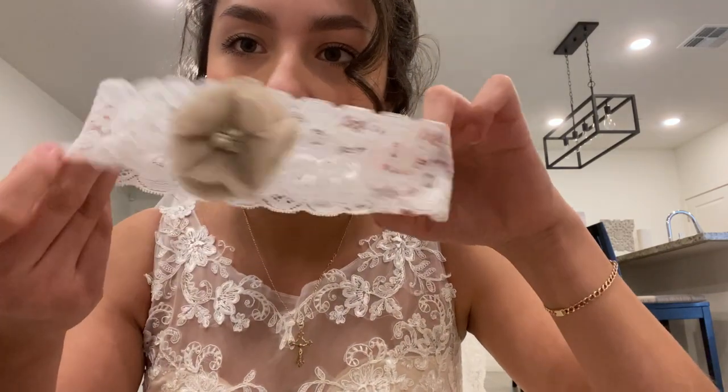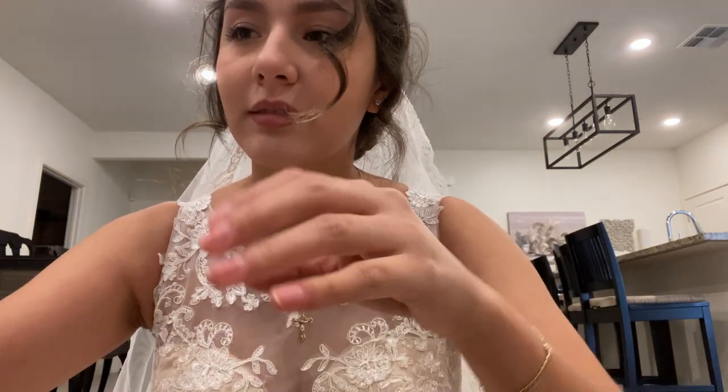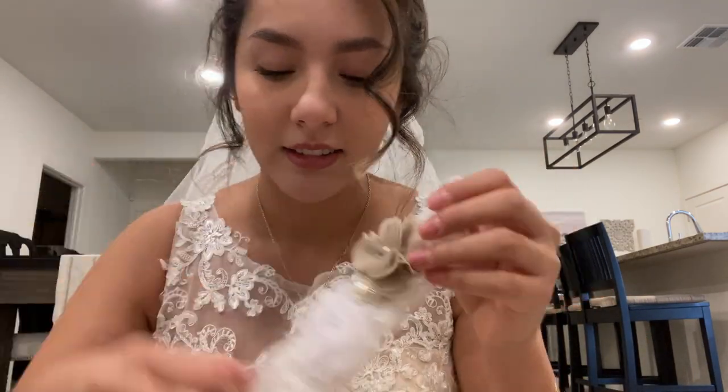My daughter wants to join! These are the garters — there are two in the set.